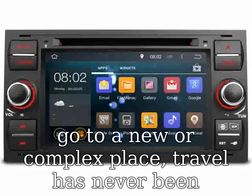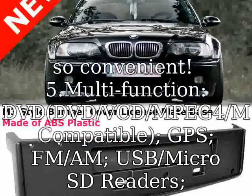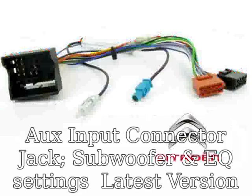The vehicle GPS unit supports satellite navigation with GPS processor ARM 11 and GPS map preloaded on a free 4GB Micro SD card. You will find it easier to go to a new or complex place — travel has never been so convenient.